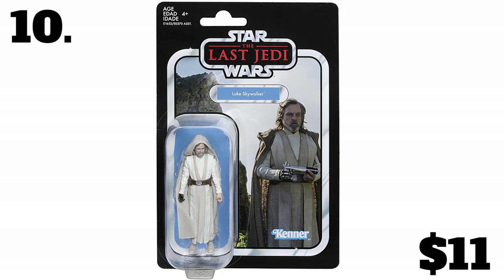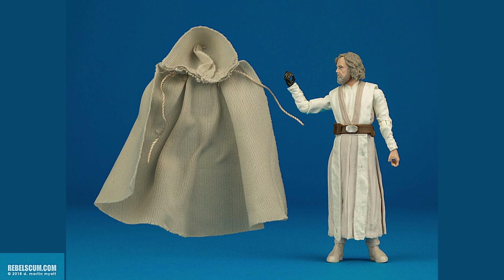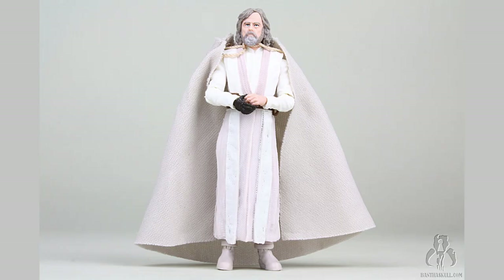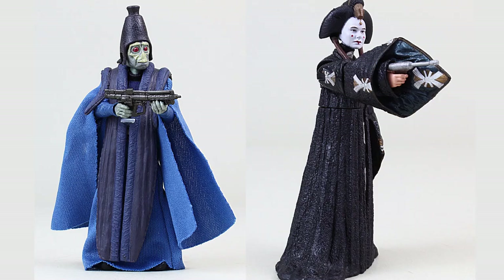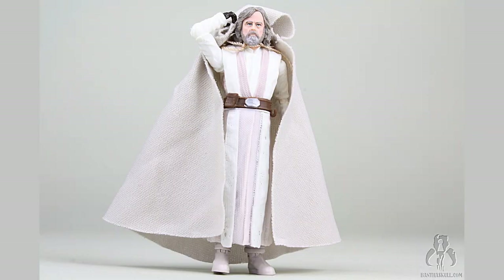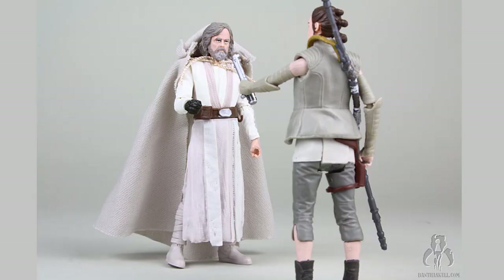Number 10: the vintage collection The Last Jedi Ahch-To Luke Skywalker, VC-131, 11 bucks. He didn't come with a lightsaber. A Luke Skywalker figure, the Jedi Master and the lone Jedi in the galaxy at this point, did not come with a lightsaber. He comes with a total of zero accessories. Even Tarkin comes with a blaster — even if the character has nothing on screen, they give the guy a blaster. Luke Skywalker, Jedi Master, comes with nothing. No staff, no green milk, no thalassirin teat. Nothing. And especially no lightsaber.